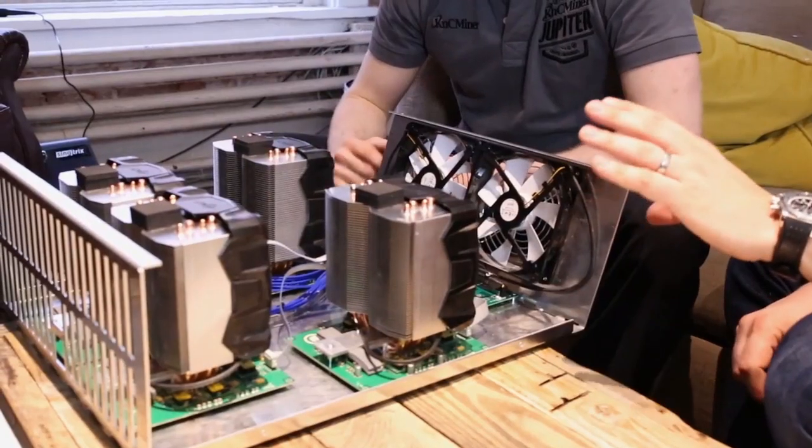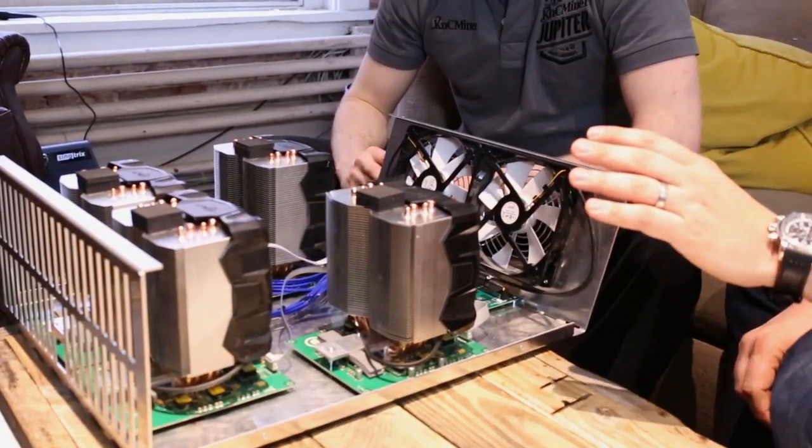Hi, I'm John Biggs with TechCrunch. I'm here with Alex Lawn from KNC Miner, and this is the second revision of the Jupiter Bitcoin Miner. This is a heavy-duty Bitcoin mining rig. We're going to take a closer look at it now.